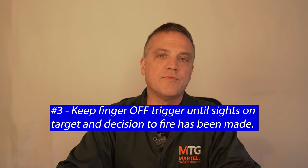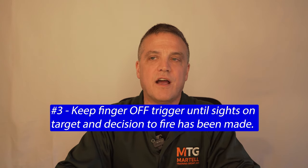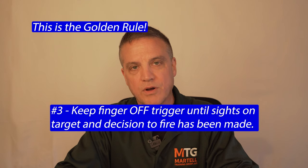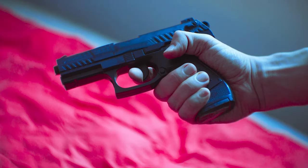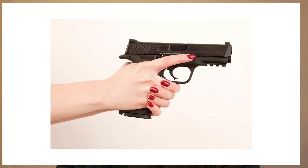Rule number three: keep your finger off the trigger until you're lined up on your target and you've made the decision to fire. This is especially important if you have a gun with a light trigger pull, meaning it doesn't take a whole lot of pressure to fire the gun. If your finger is near or resting on the trigger and you get startled or there's a sudden movement, you can pull that trigger enough to fire. Your trigger finger needs to be straight along the frame of the gun, above the trigger guard, at all times until you're ready to fire.